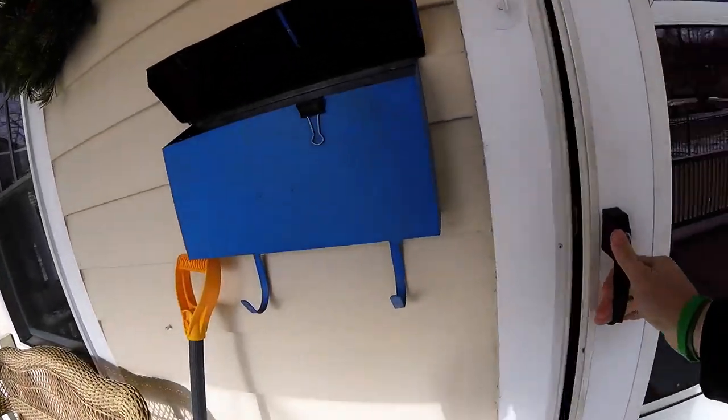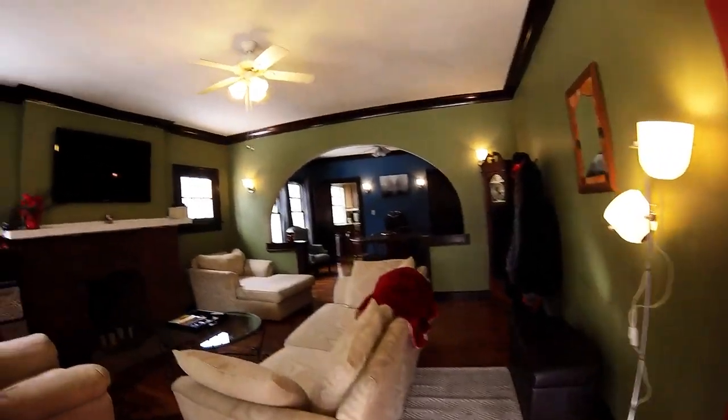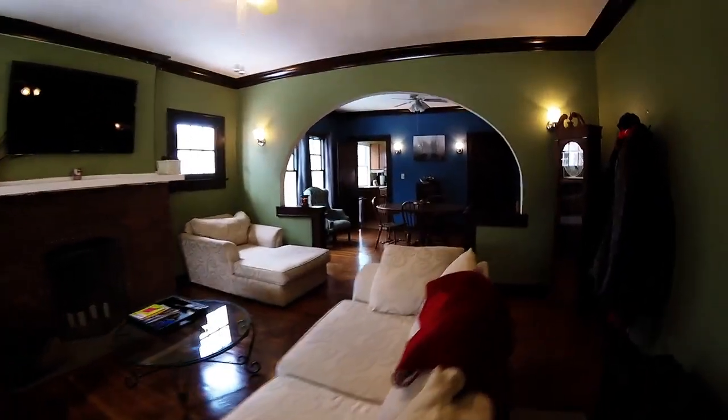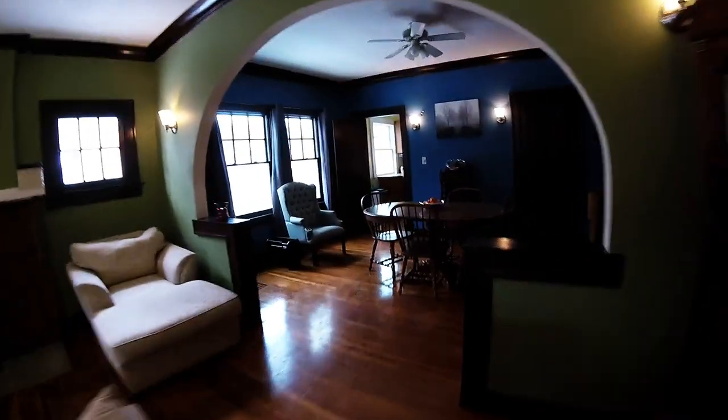Got a really big porch as we enter the house. We head right into the family room — really tall ceilings, very open — right into the dining room. We're going to take a right.